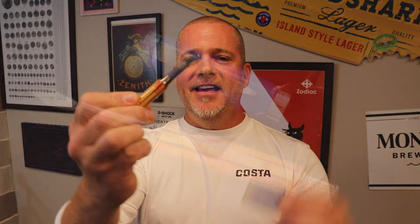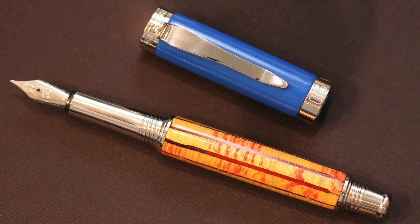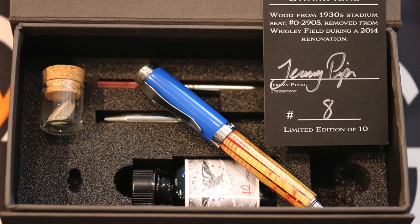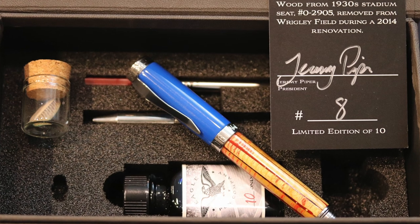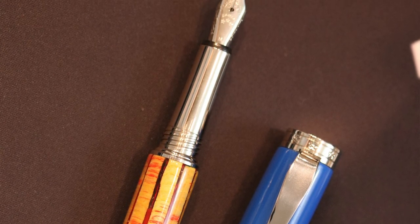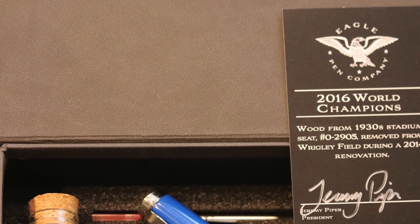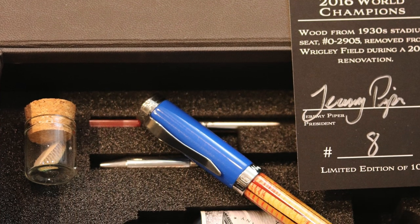Prize number three is donated by my good friend RT over at Vortec Watch Company. It is an exquisitely made Vortec Watch Company writing instrument made by the Eagle Pen Company. This pen was commissioned by RT to coincide with a watch created for the 2016 World Series champion Chicago Cubs. It is a limited edition of only 10 pens, and the barrel is made from wood reclaimed from the original seats of Wrigley Field during a 2014 renovation. The pen also includes an inkwell, a conversion kit to transform it into a rollerball, and a raw piece of wood from the original seats. It has a retail value north of $1,800.